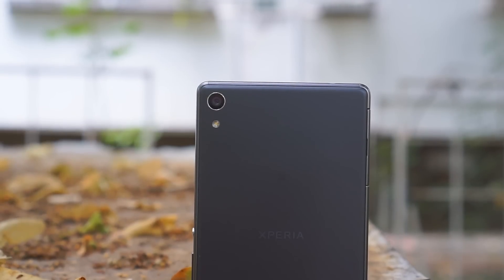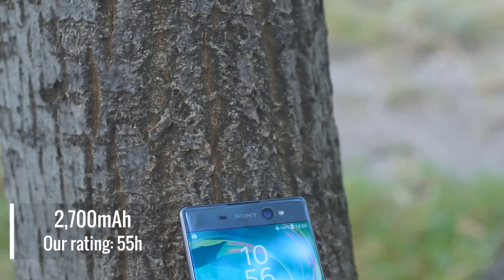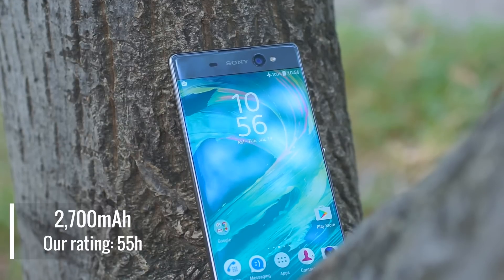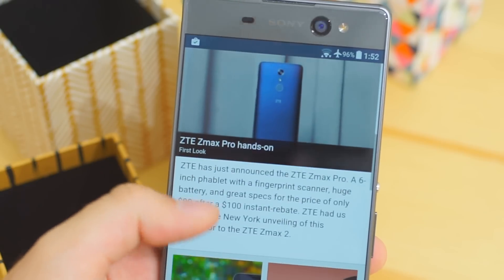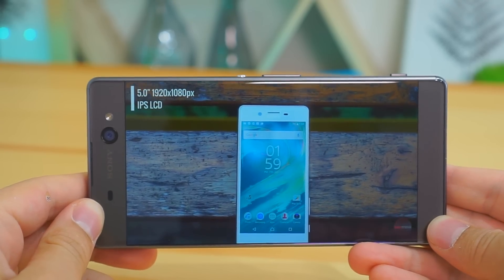Large phones usually have big batteries and enjoy great battery life. Unfortunately, the Sony Xperia XA Ultra has neither. The built-in battery isn't very impressive in capacity and scored a poor endurance rating. Talk time was very good, but both browsing and video playback tests, which use the large display, are underwhelming.